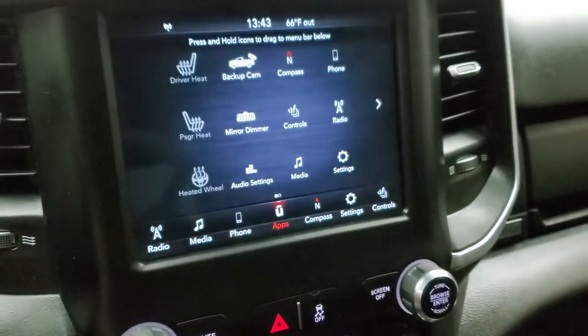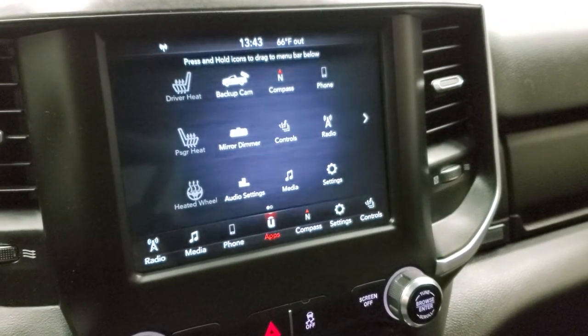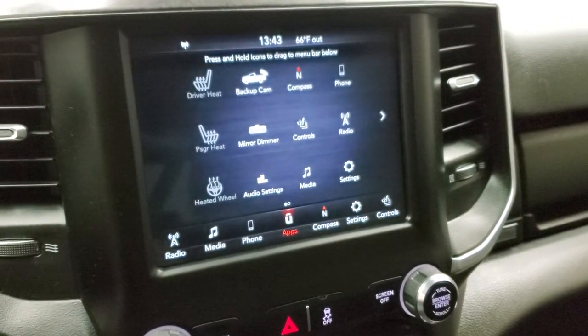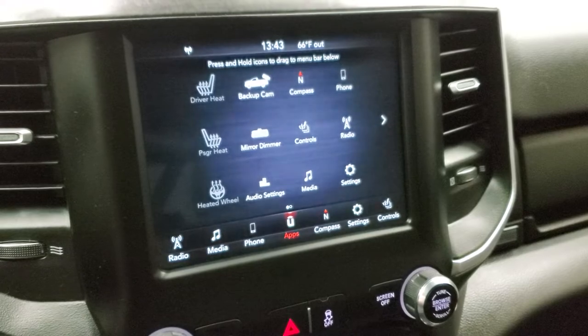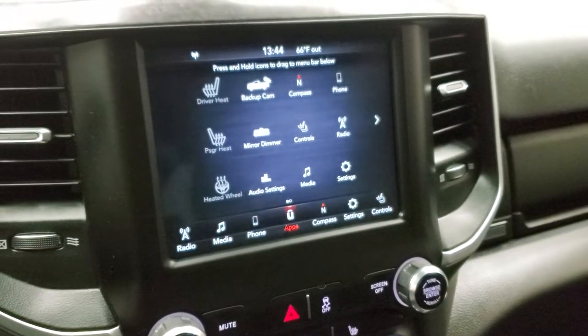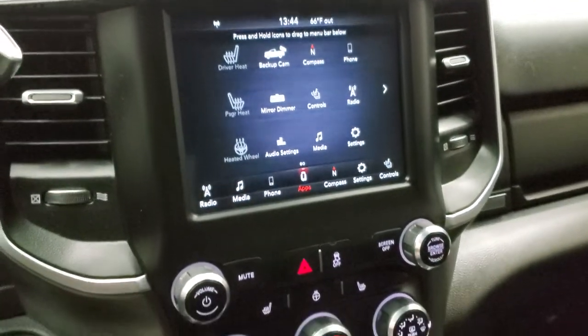You also have Android Auto and Apple CarPlay capabilities on this radio where you can project your cell phone to the screen. So if you have Waze or Google Maps or another navigation system on your phone, you can project it to the screen just like you have built-in nav. We did a demo on Android Auto on an 8.4 — check that out in the upper right-hand part of the screen.